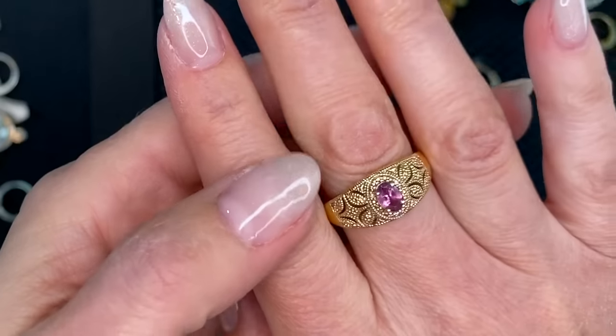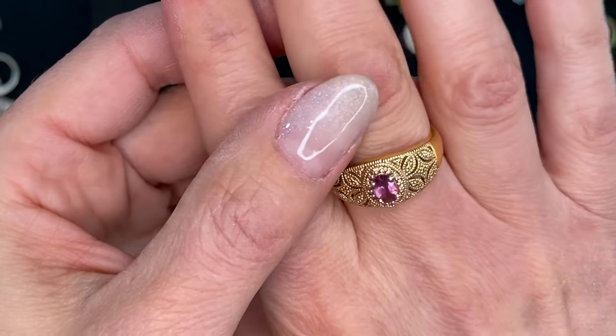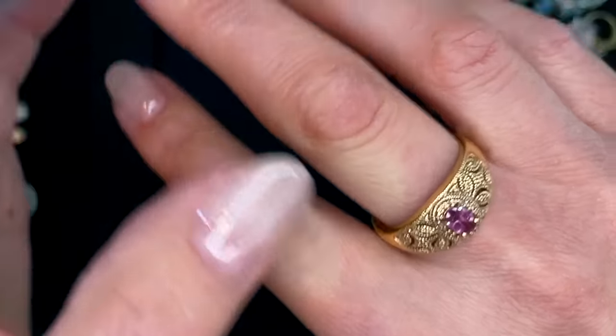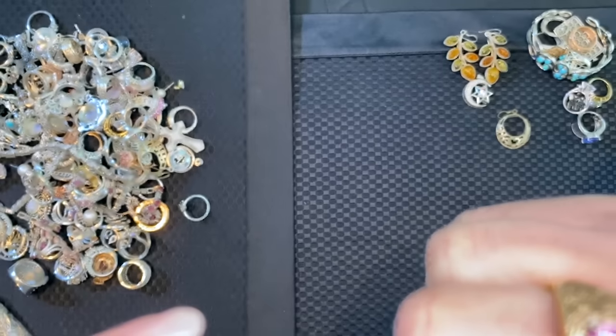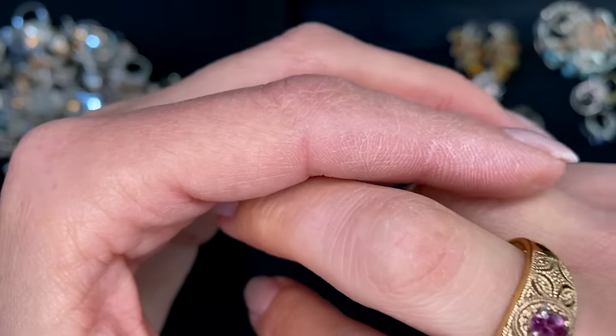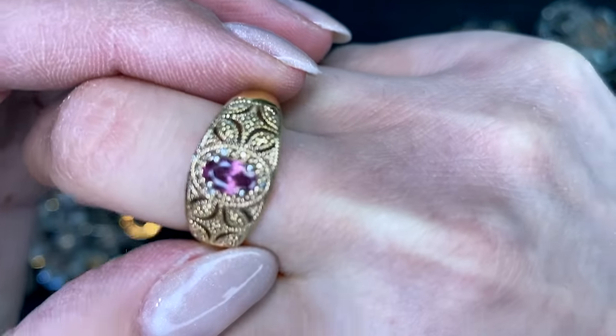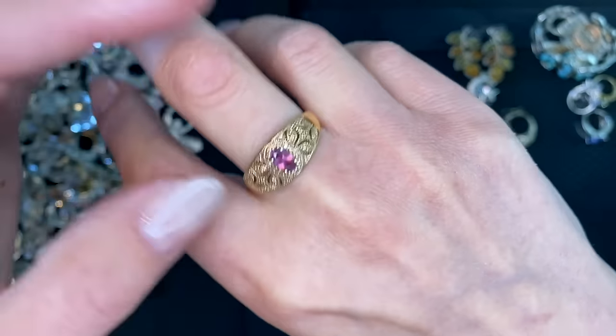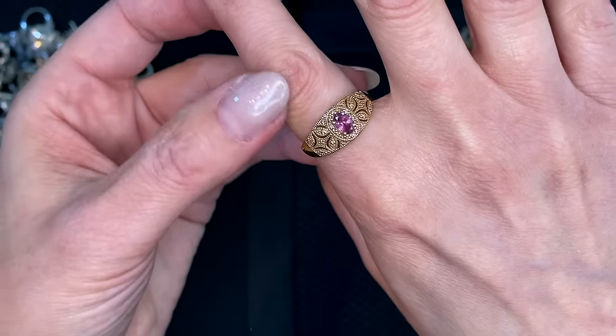Oh this looks real — that looks like a real stone. Could be a pink sapphire or a rhodolite. Are there little stones in here too? Pave. Very, very nice — it's a size eight.